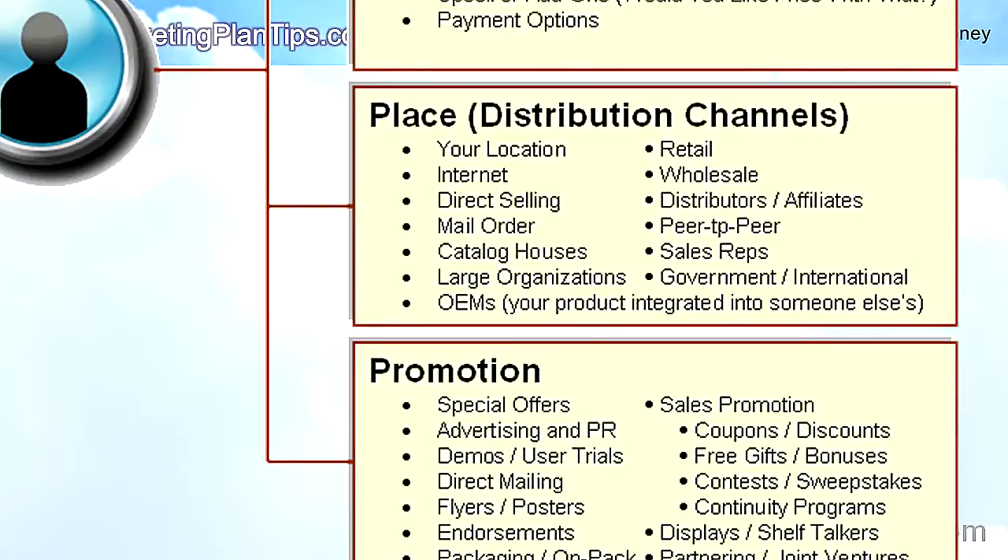Next in the marketing mix is place, or distribution channels. Is your location important? Will you use the internet, direct selling, mail order, or catalog houses? Will you get large organizations to sell for you — like ABC Baking, who got the Girl Scouts to sell their cookies? Will you use OEMs, where your product gets integrated into someone else's product? Will you sell through retail stores, wholesalers, distributors, affiliates, peer-to-peer, sales reps, or independent reps? Will you sell to the government or internationally?